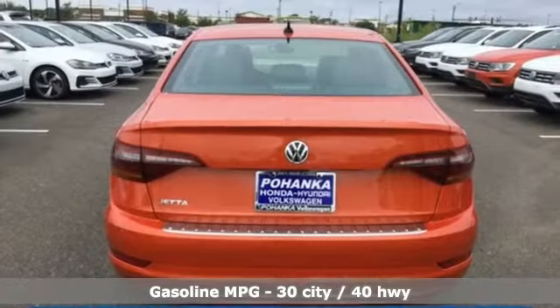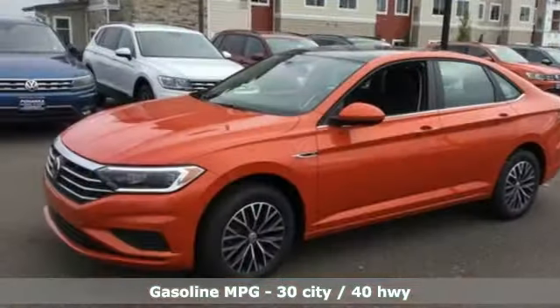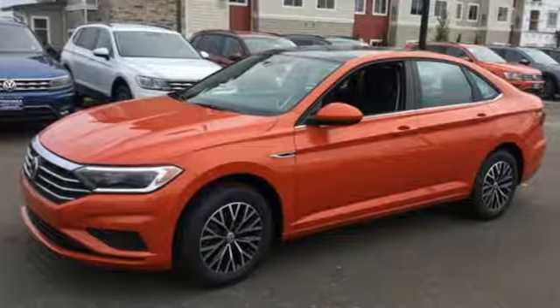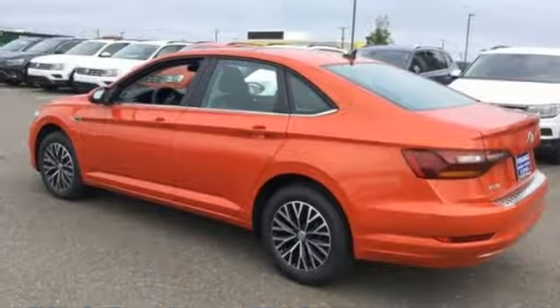It's well-equipped with the features you need: streaming audio, power heated mirrors, heated bucket seats, configurable instrument gauges, doors and push-button start proximity key.